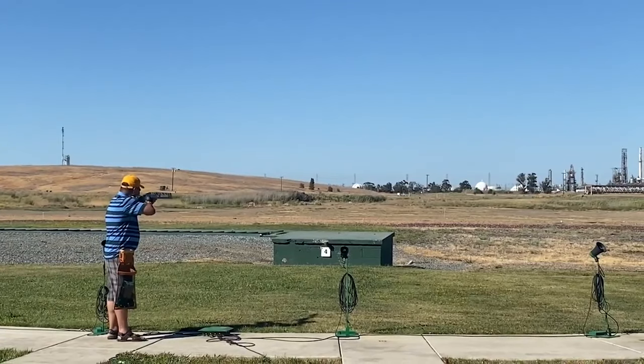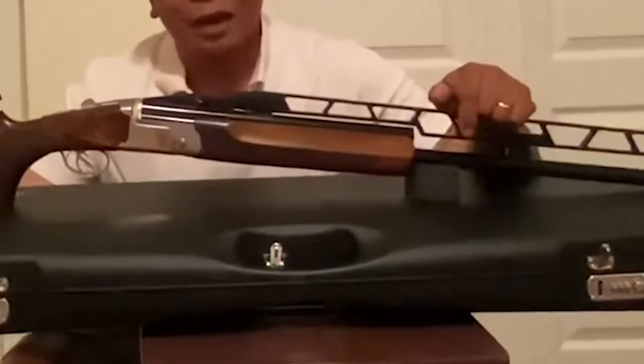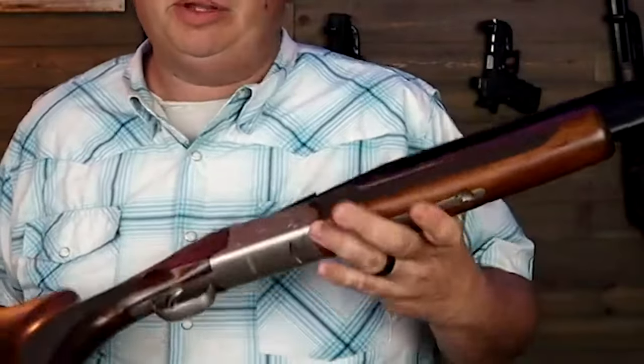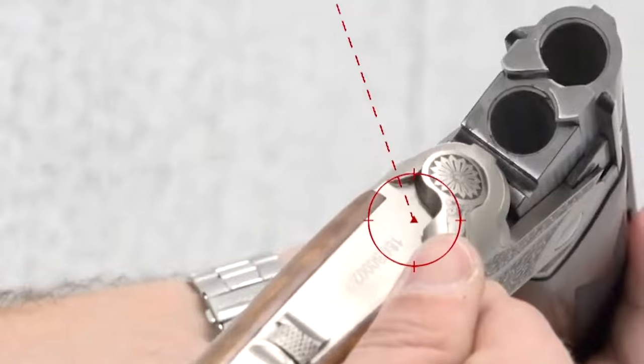The TT15 stands out for its comprehensive features and suitability for sophisticated over-under shotgun applications. The adjustability of the comb height and LOP allows for instant customization to fit individual shooter preferences. The dropout trigger and removable barrels facilitate easy maintenance and cleaning.